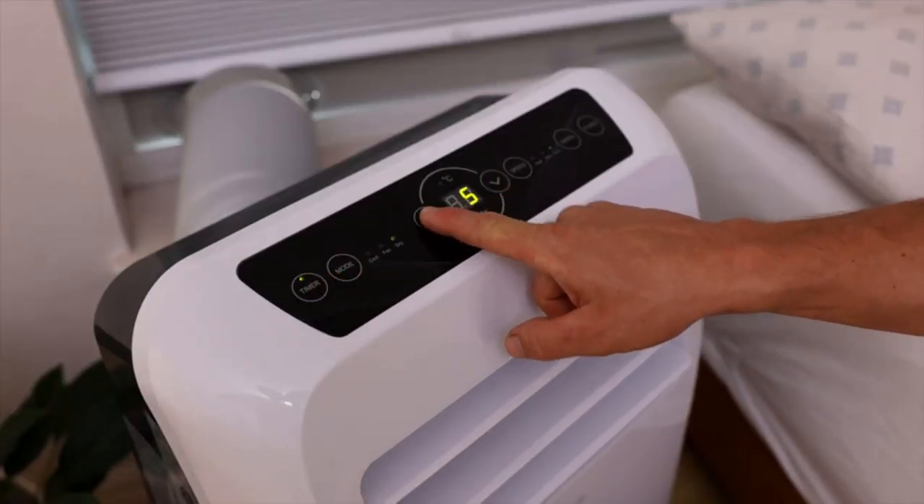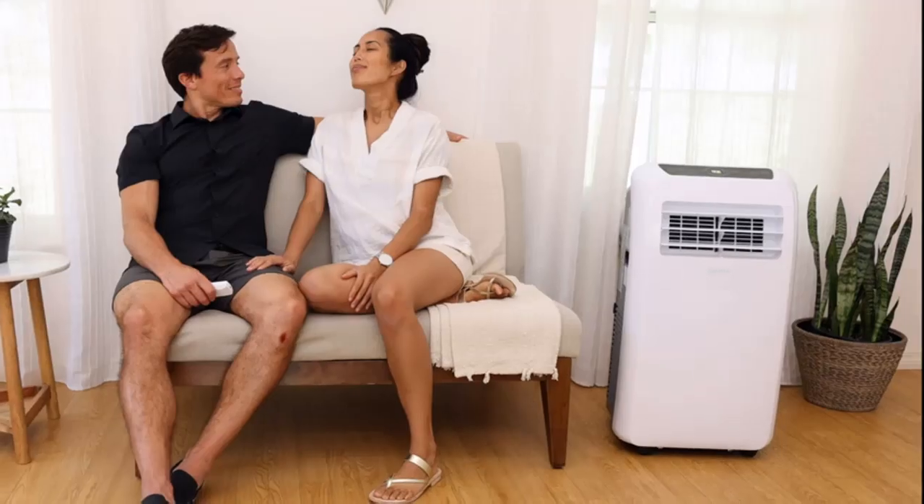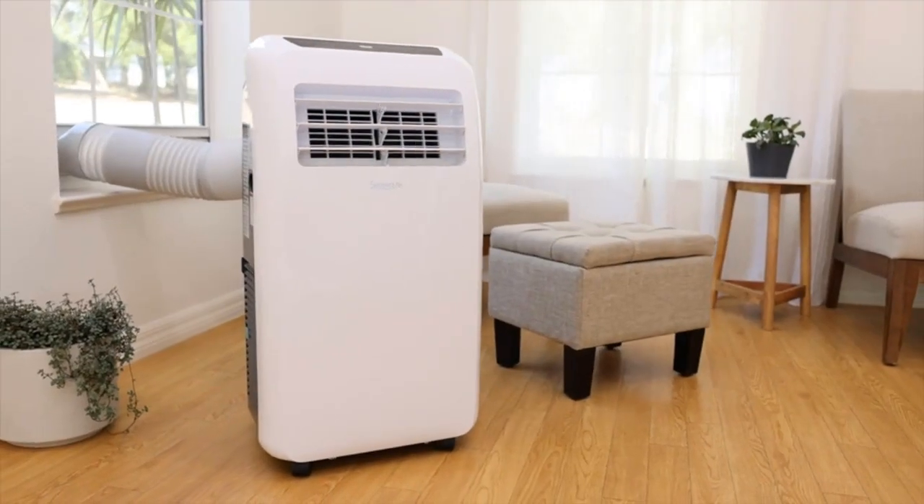In smaller rooms, you will feel the cooling breeze even quicker. The exhaust hose connects to the top of the unit, which is easier to access, and it is also a good length that assists with easy installation.